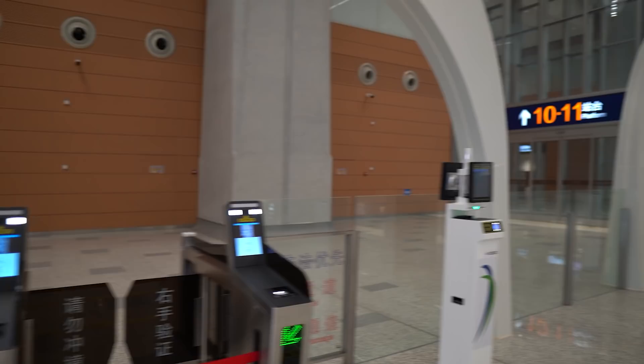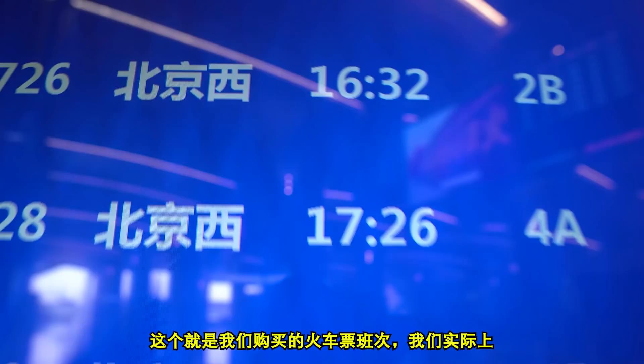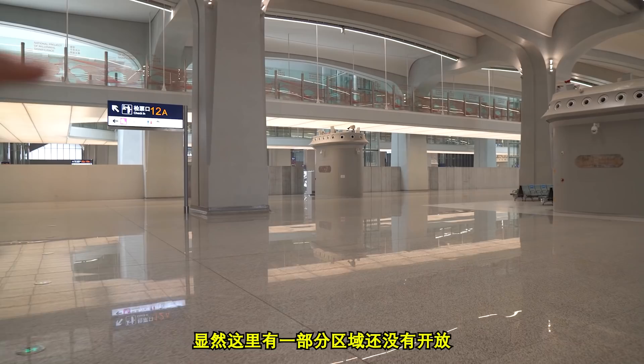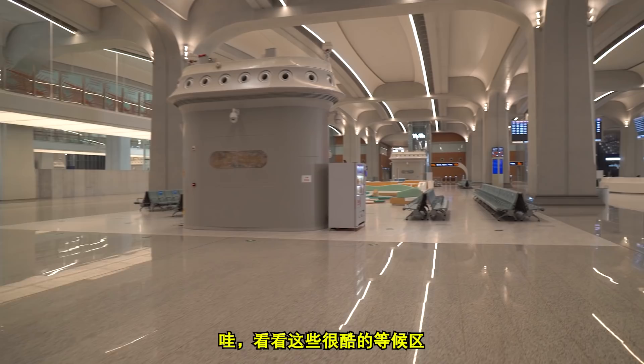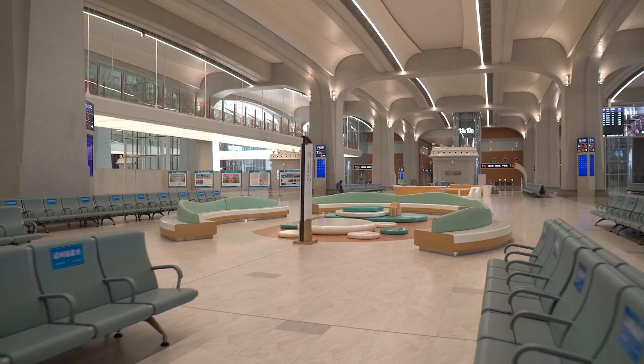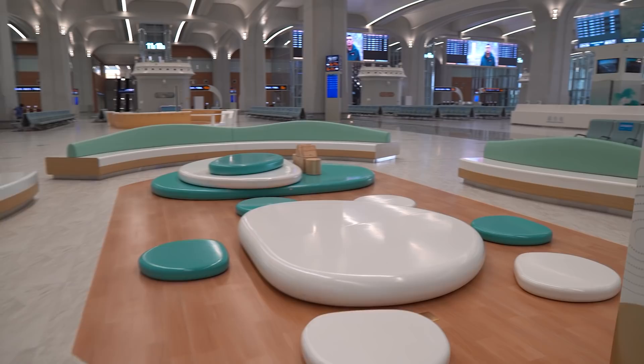These are the trains going today and this is our train, which we bought the ticket for, but as I said earlier we're not actually going on it. The only way I could get in here was to buy a ticket. There's a part of the station over here which is not open yet. Look at these cool waiting areas — this view is amazing. Look at these seats. There's even a children's playground. That's really cool.